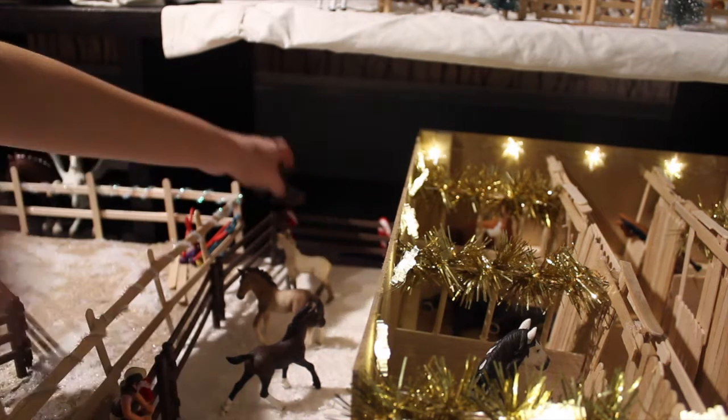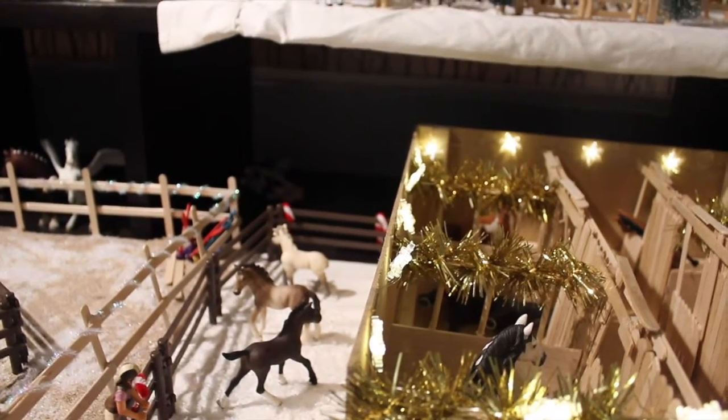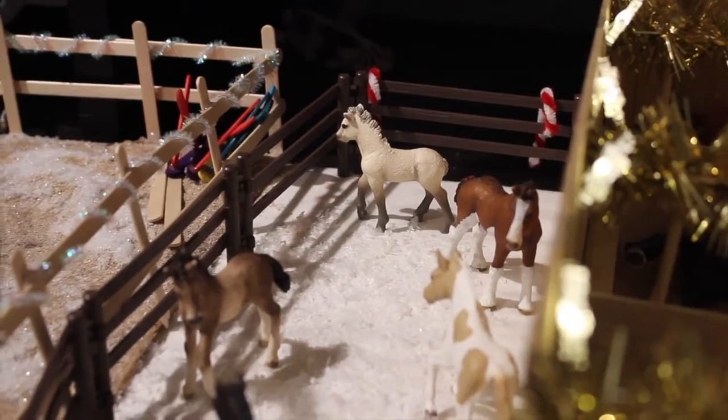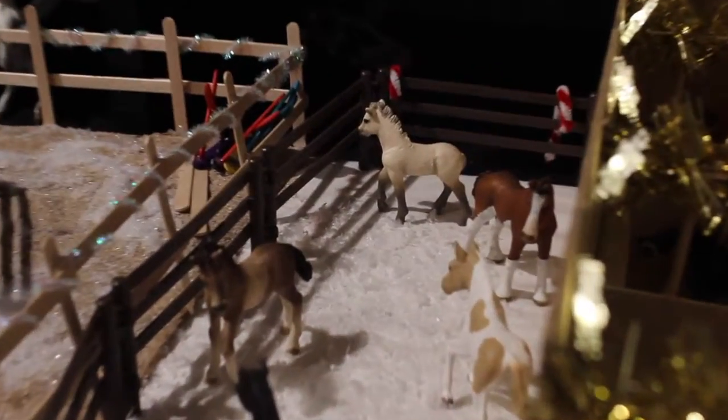We're just going to figure out what I'm going to do because it's in a completely bad situation right now. Sorry if you can hear that buzzing — that's my phone going off. Okay, so I did decide to make this a foals paddock, and I think it looks super cute.